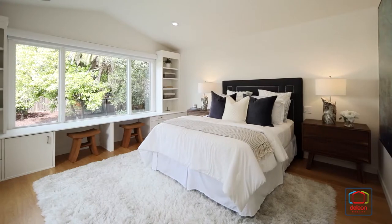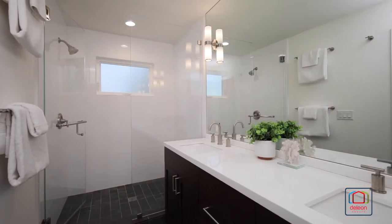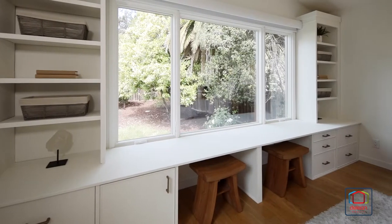A cathedral ceiling crowns the master suite, featuring a walk-in closet, step-in shower, and custom built-ins with ample storage.